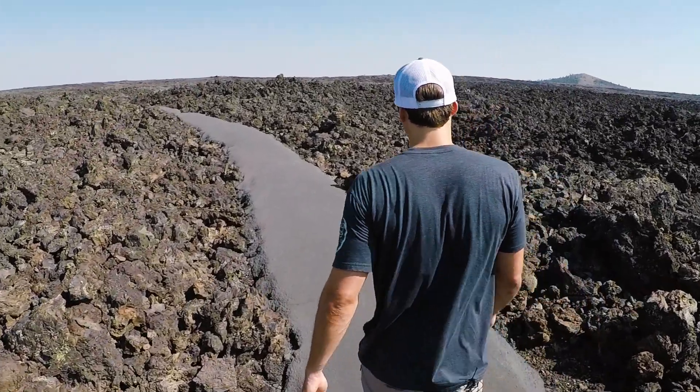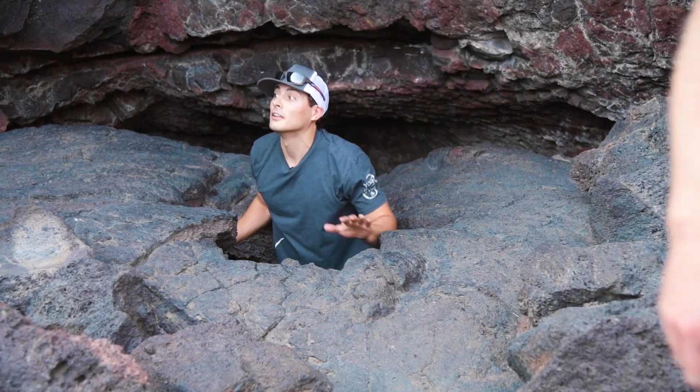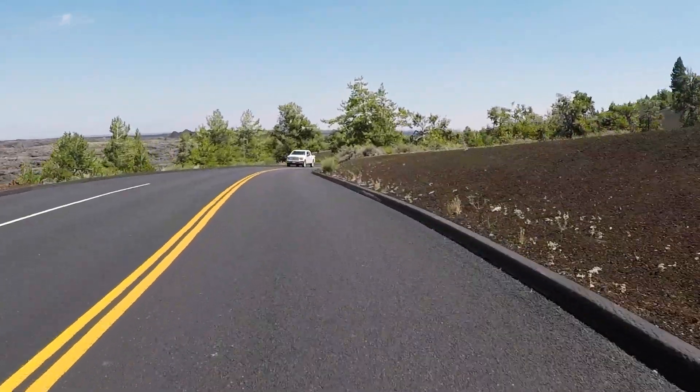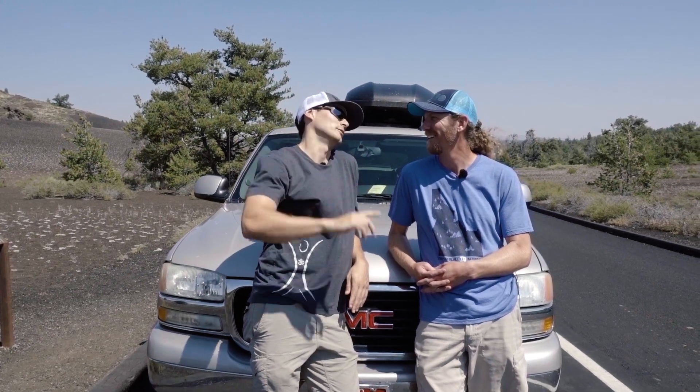Craters of the Moon has tons of trails to hike and caves to explore, but if you just want to have a quick look around, you could do this seven-mile loop that cuts all the way through and around the park. Nice little day trip, easy drive. Last one to camp sets up!